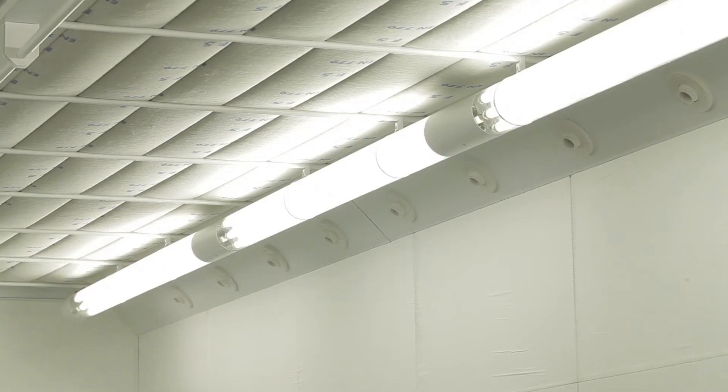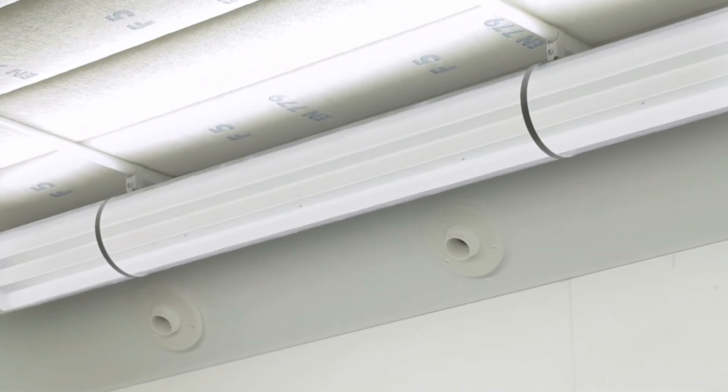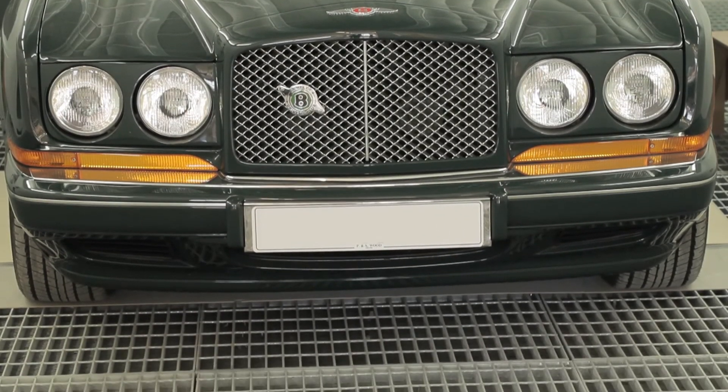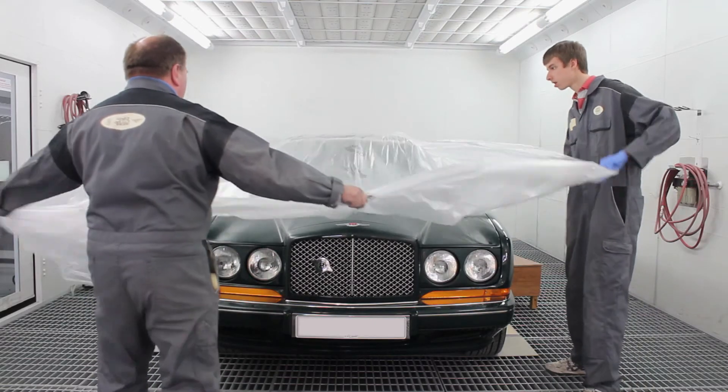The main spray booth has been designed and built to meet P&A Wood's exacting standards. High air flows of 45,000 cubic meters an hour, fully automated cabin pressure control and filter monitoring systems are just some of the standard features. The ATEX approved lighting system is virtually maintenance-free. The fully gridded floor gives production line standards of cleanliness, coupled with less frequent filter changes.